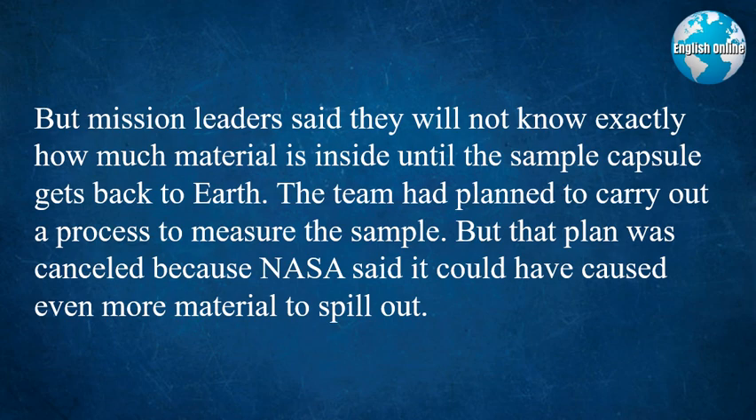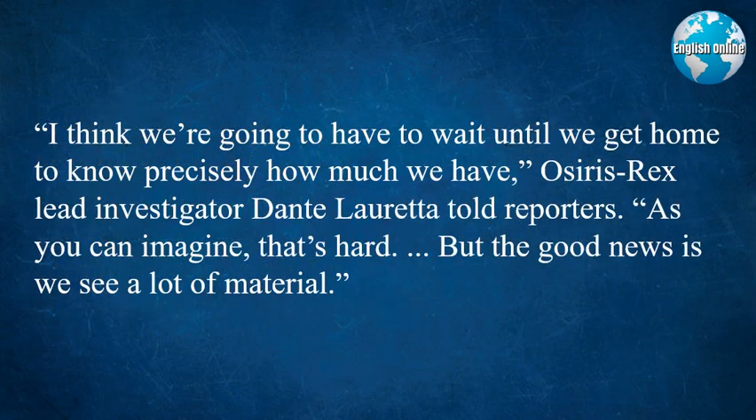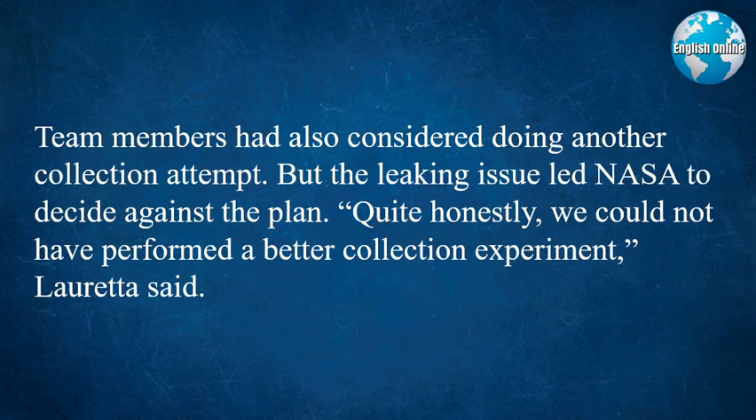But that plan was canceled because NASA said it could have caused even more material to spill out. "I think we're going to have to wait until we get home to know precisely how much we have," OSIRIS-REx lead investigator Dante Loretta told reporters. "As you can imagine, that's hard. But the good news is, we see a lot of material." Team members had also considered doing another collection attempt, but the leaking issue led NASA to decide against the plan.